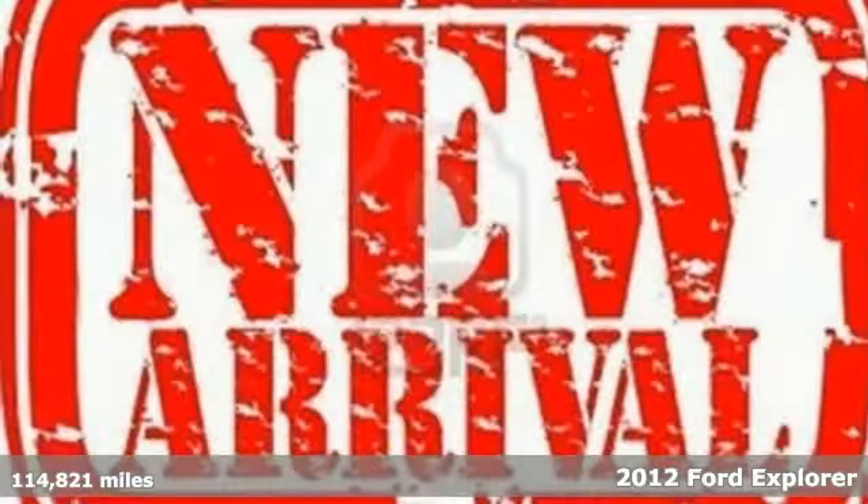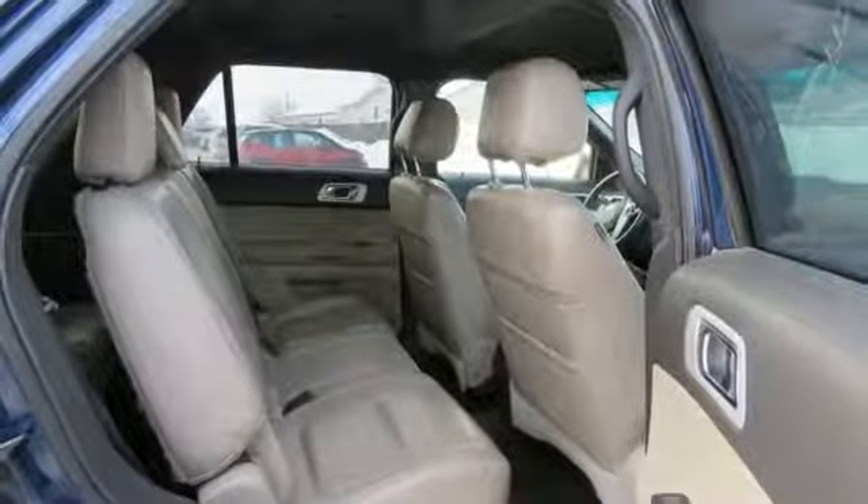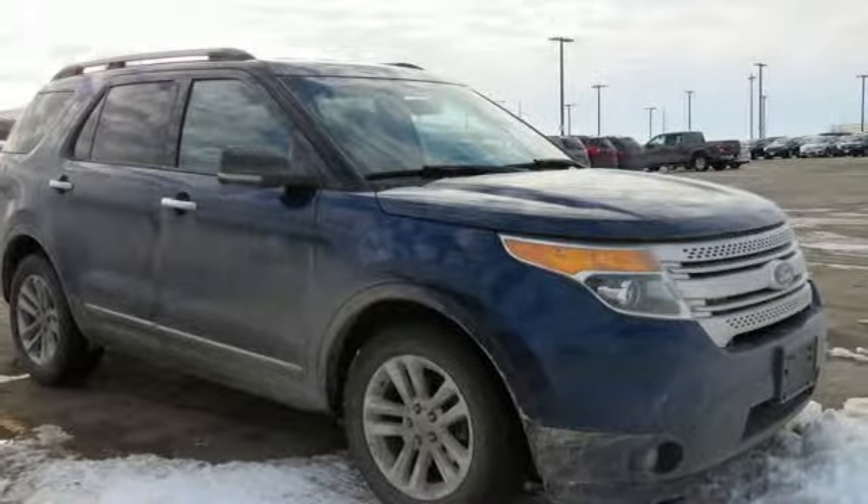Cruise on the open roads and feel safe with its anti-lock brakes and fully independent suspension. Entertain everyone with the CD player while controlling the audio levels right from the steering wheel. Don't go for ordinary, go for style and brawn.